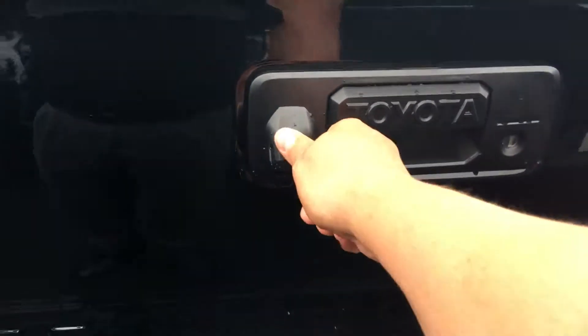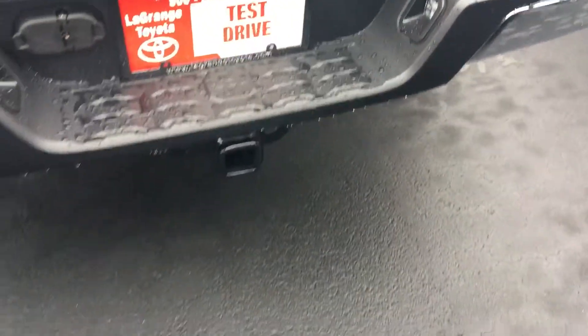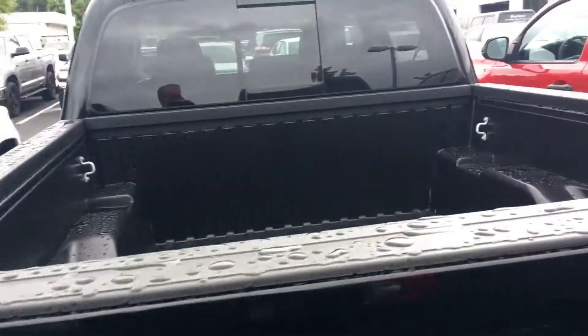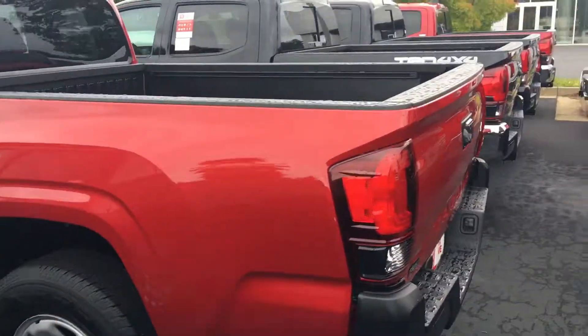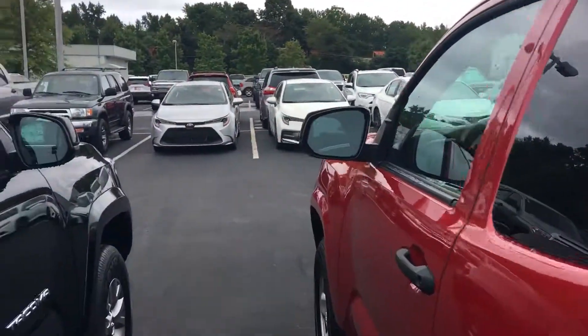All of them come with a lockable tailgate and integrated backup camera. If you get the V6, you get the full tow package — that gives you a four-pin connector, seven-pin connector, larger battery, larger alternator, and engine oil cooler and transmission cooler. All of our vehicles here at LaGrange Toyota come with two years of 25,000 miles complimentary maintenance and tires for life.